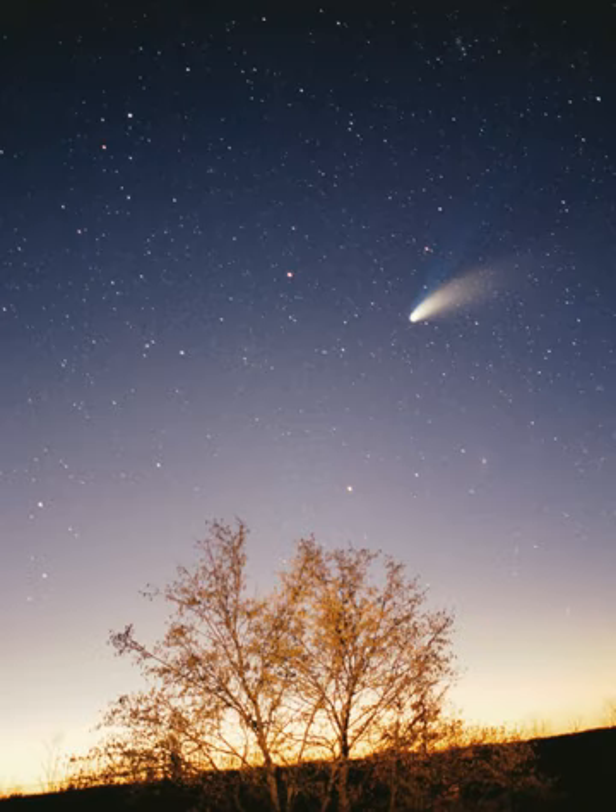Of the objects that orbit the Sun indirectly, the moons — two are larger than the smallest planet, Mercury. The solar system formed 4.6 billion years ago from the gravitational collapse of a giant interstellar molecular cloud. The vast majority of the system's mass is in the Sun, with the majority of the remaining mass contained in Jupiter.